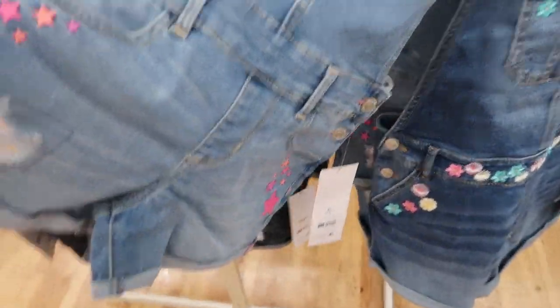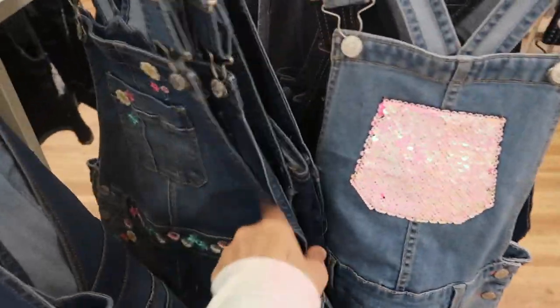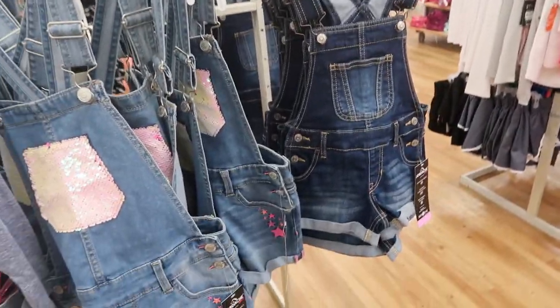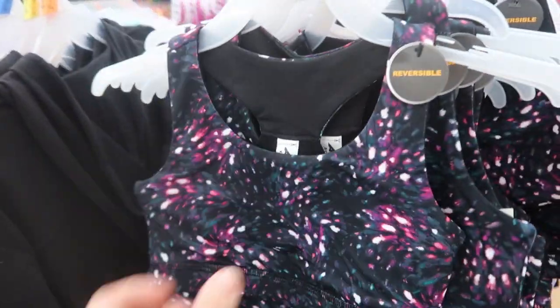There are little stars and rips on one pair, and then there's also a solid pair — those are also $14.94. Getting a better look at those. By Avia, they have these really cute sports bra and short sets.